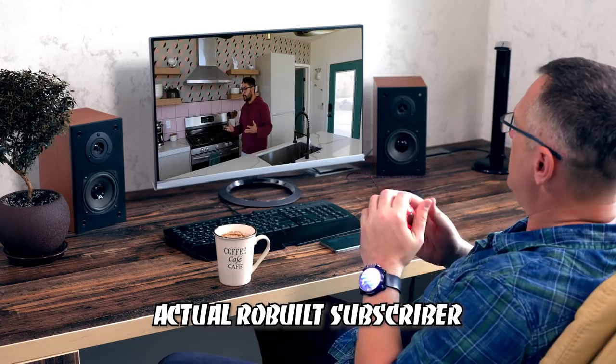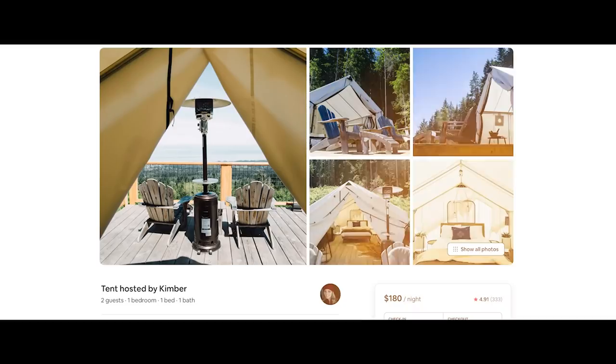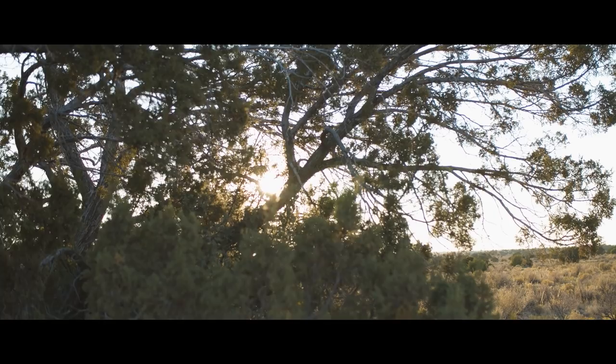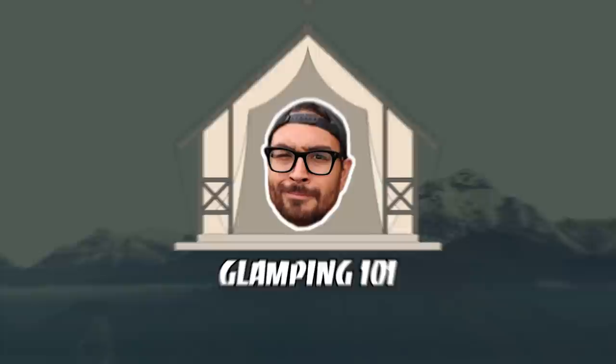I started my short-term rental journey just like most other hosts, renting my apartment and then eventually my tiny house. But then I started to notice something crazy — some hosts were literally making thousands of dollars a month renting teepees and safari tents. Hey everybody, welcome back to another episode of Rob Built. I'm your host Rob. Today we're going to be talking about glamping, and this is actually going to be the first installment of my glamping series going live this month.